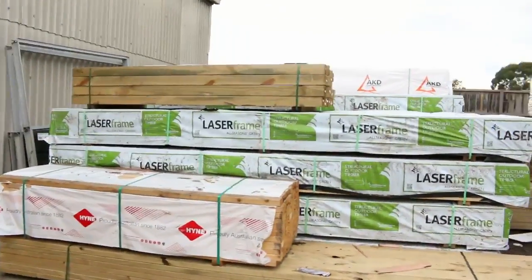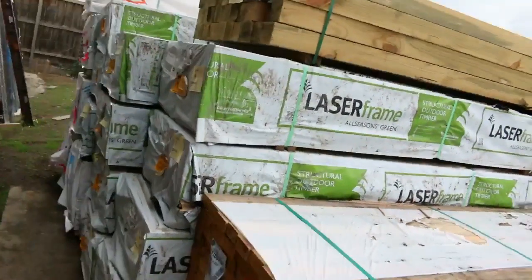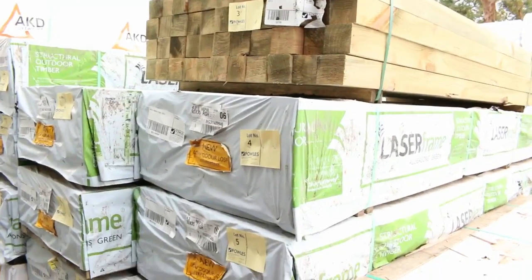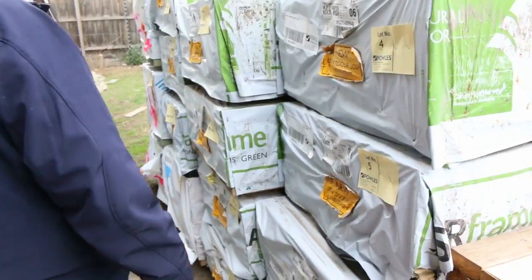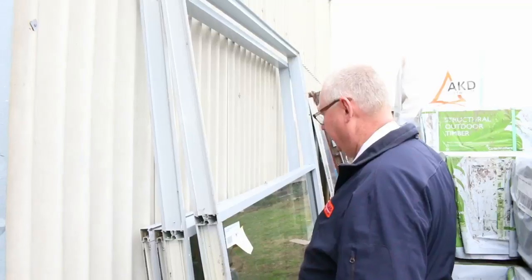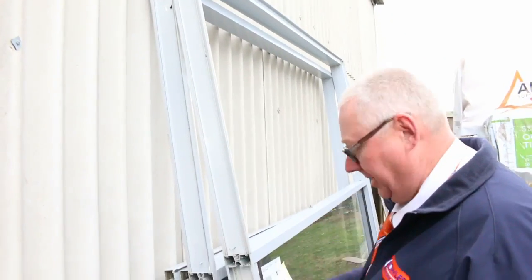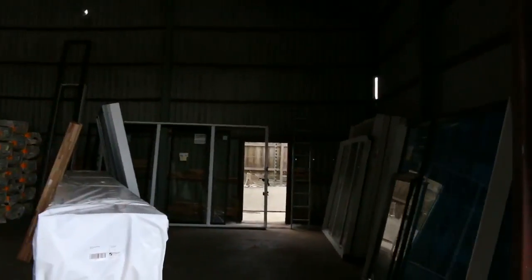Here's where we start proceedings off tomorrow. A pack of 2.4's starts to get things underway, followed by some treated pine and a nice pack of the premium treated pine posts. Then a bit of 90-35 MGP10 treated pine 4.2's. Lot number 19 — a couple of aluminium door units, a couple of glass panels in the back there that go on the other side, and the mechanisms as well that go with those. That'll be a fantastic buy for somebody tomorrow.